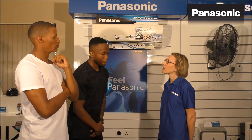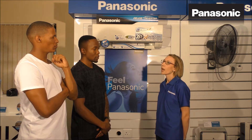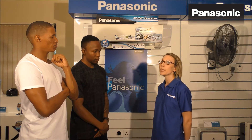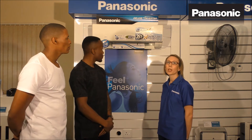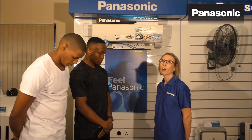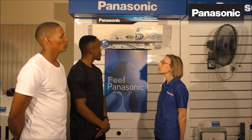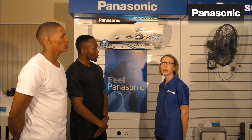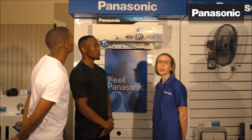We also have the Eco-Navi technology. Eco-Navi technology reduces waste of energy consumption by using sunlight detection sensors as well as human activity sensors. Panasonic also changed to a five-year warranty on air conditioning compressors. You can also use this unit to heat your room in winter, which is more energy-efficient than a normal heater.